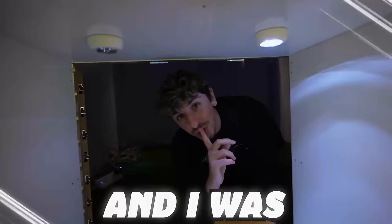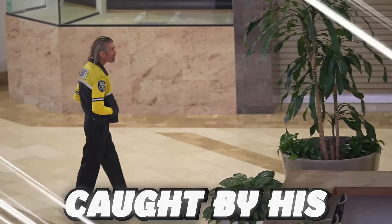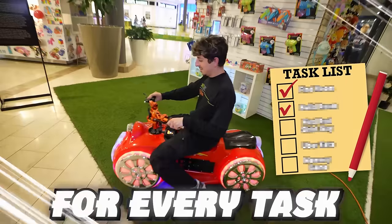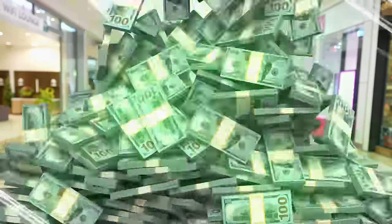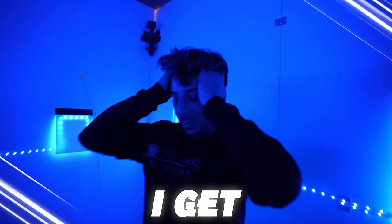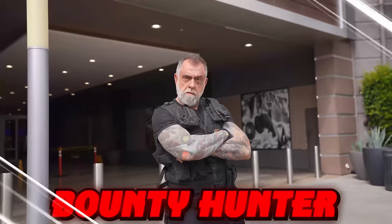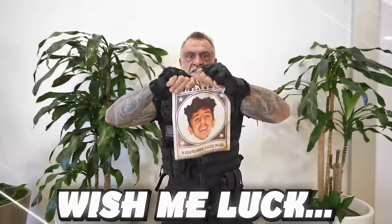This is a secret room in a mall, and I was challenged by the general manager to complete five tasks without getting caught by his security. For every task I complete, I'll earn money towards the ultimate shopping spree. But if I get caught, there's no shopping spree and my secret room will be destroyed. Oh, and by the way, there may or may not be a professional bounty hunter tracking me down. Wish me luck.